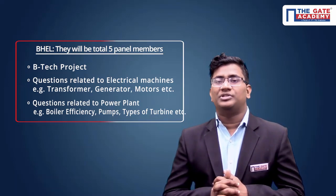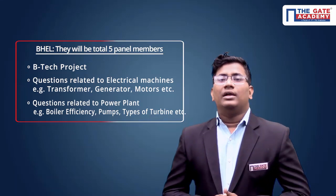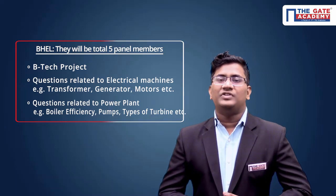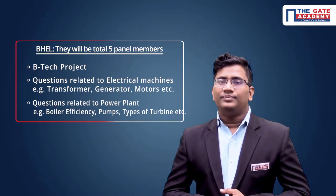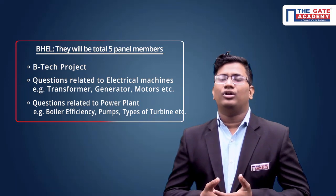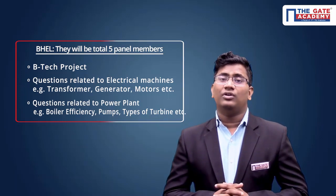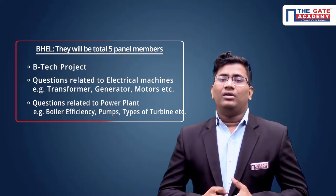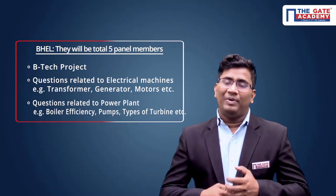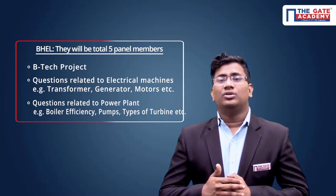It is a very popular and well-known manufacturing company, so focus on induction motor, transformer, and synchronous machine — at least two to three machines. They will also ask basics related to power plants, like boiler efficiency, pumps, and types of turbines such as Kaplan turbine and Pelton turbine. If you belong to the electrical department, they won't go in depth on turbine analysis, but they will go in depth about machines — transformers, induction motor, synchronous machine, and DC motor. If you prepare electrical machines well, you can easily crack this interview.